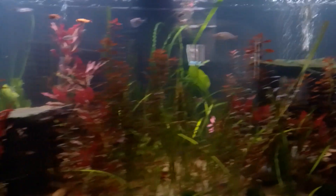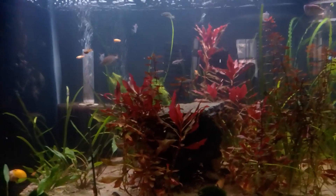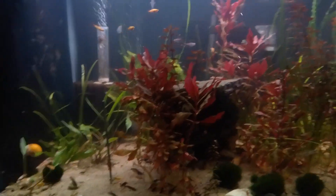I don't use liquid fertilizers in this aquarium at all. I did give a dose or two of potassium here, because that gets quickly depleted, so I add some potassium.